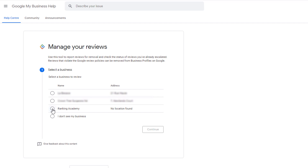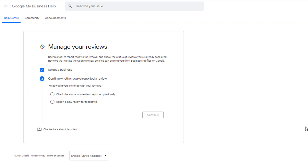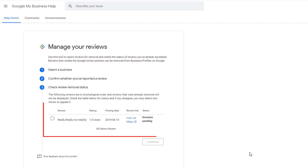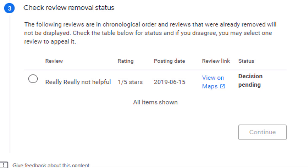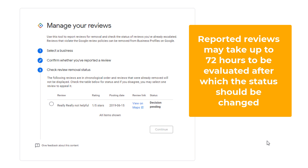So far you might think there are no major changes to the previous process — but you'd be wrong. If you log back into the tool and select the business listing from which you flagged the review, you should now see an option that says 'Check the status of the reviews you reported previously.' Tick the radio button and continue. On the next screen, you'll see the list of reviews you have flagged in chronological order along with their status. In this example, Google's decision is still pending, because reported reviews may take up to 72 hours to be evaluated.